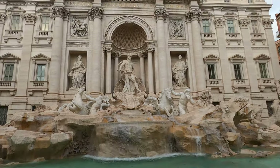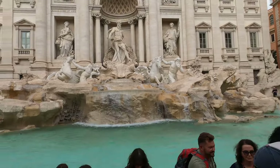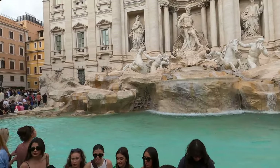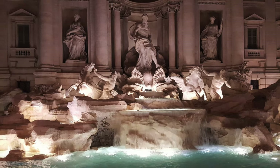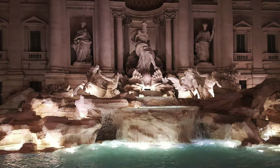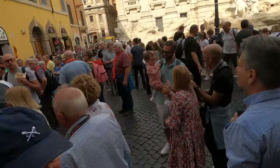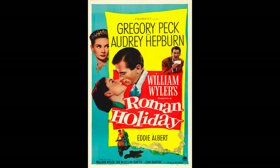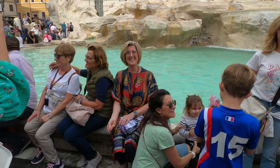The fountain has gone under numerous restorations over the years. The most recent was between 2013 and 2015, which included the addition of lights. The fountain has appeared in numerous movies over the years, perhaps most famously in Roman Holiday in 1953. Fighting your way through the crowd to throw the coin over your shoulder can be a bit of a challenge.